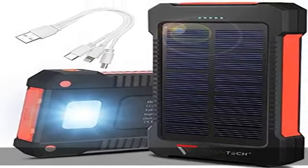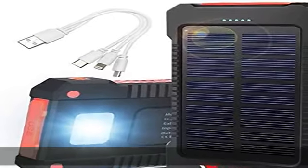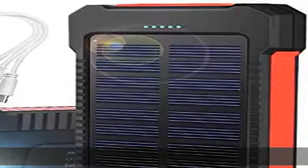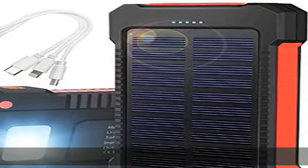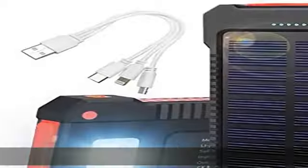Never run out of power — no need to worry about batteries with this model because it has a high-grade polymer lithium battery with 10,000 mAh capacity. It takes 5 hours to charge the solar power bank, and it is ready to charge your device up to 2 and a half times.